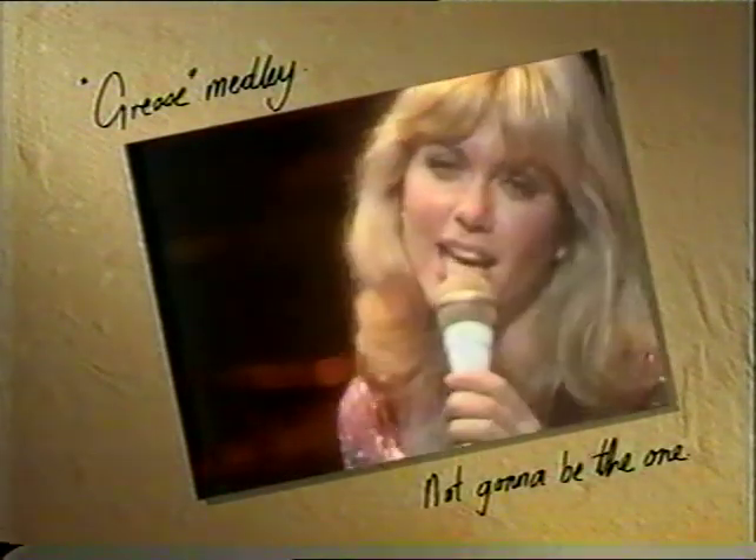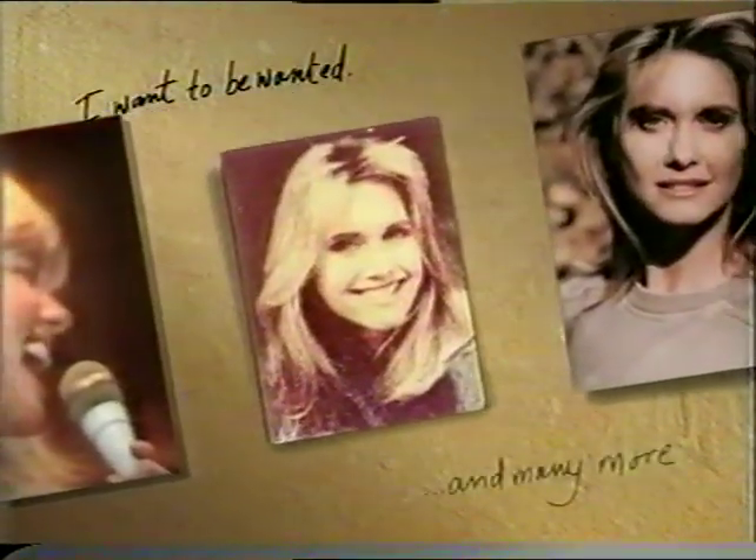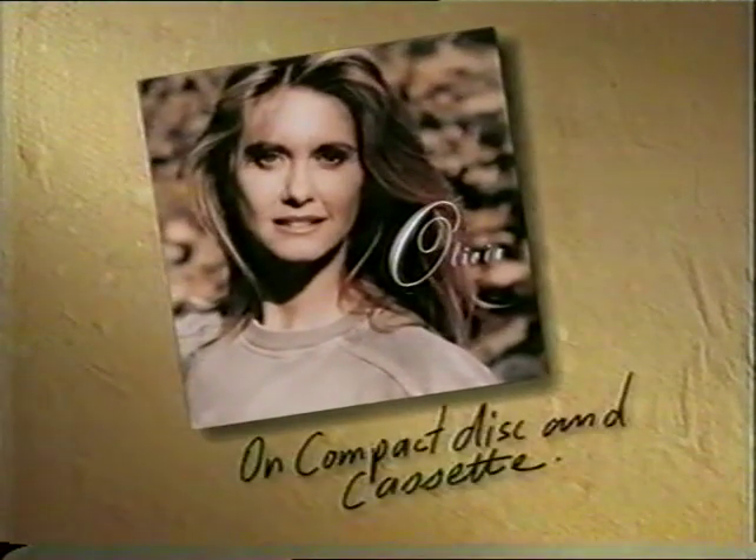With four new songs and all her special hits. Olivia — The Essential Collection. Out now on compact disc and cassette.